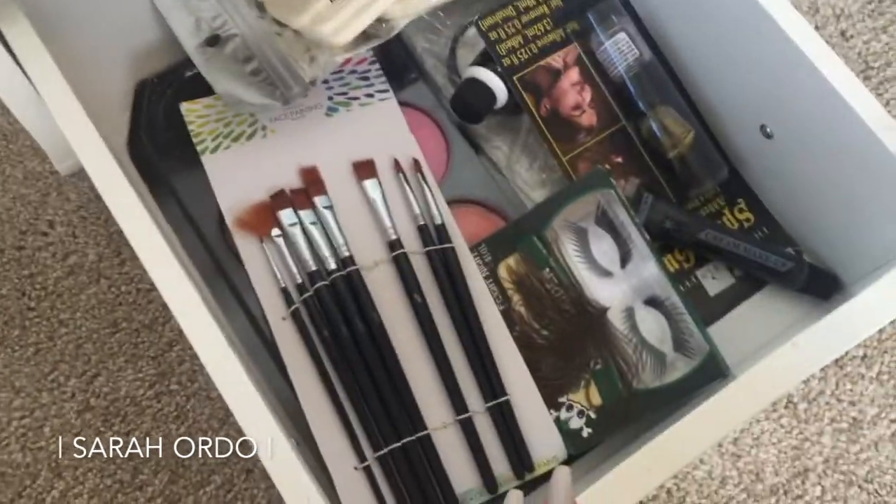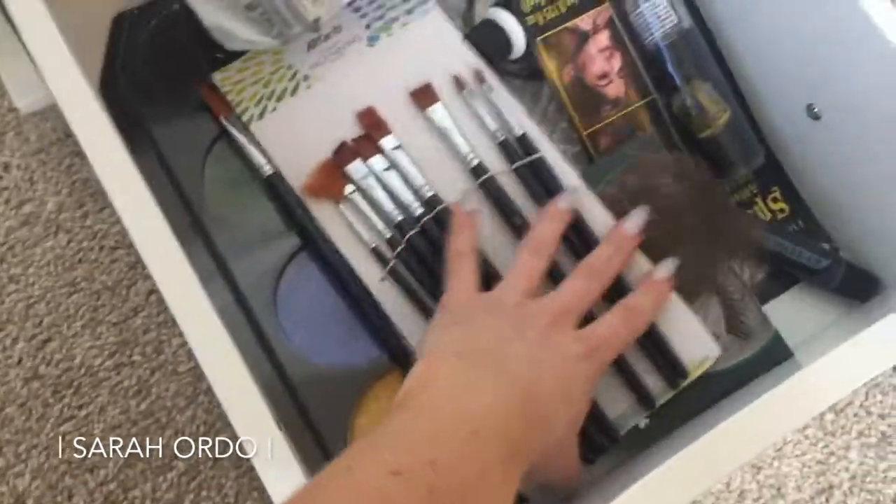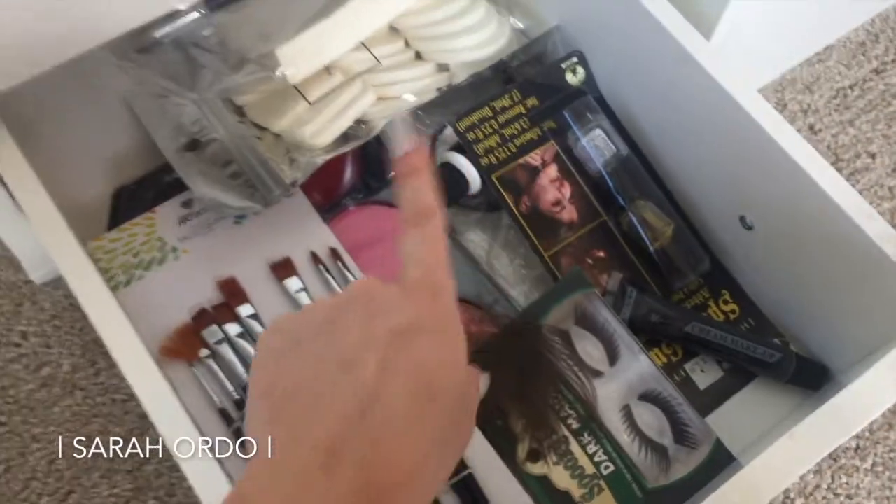And then this is my Halloween makeup drawer — all kinds of fun face paintings, fun lashes, all kinds of things like that.